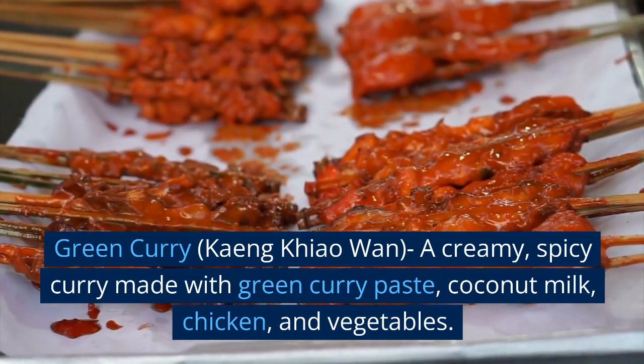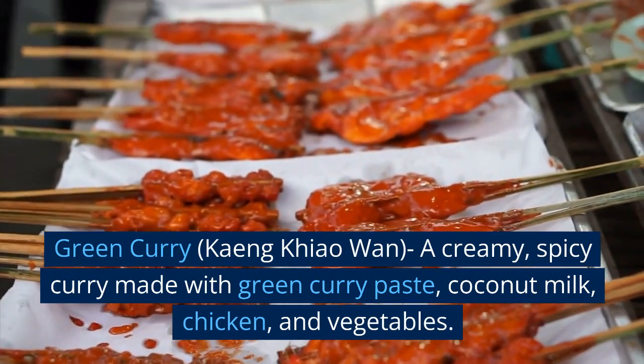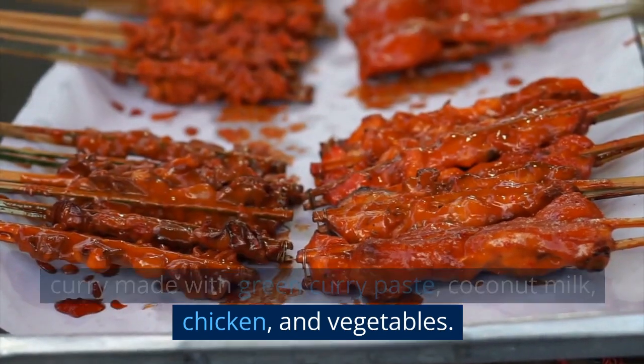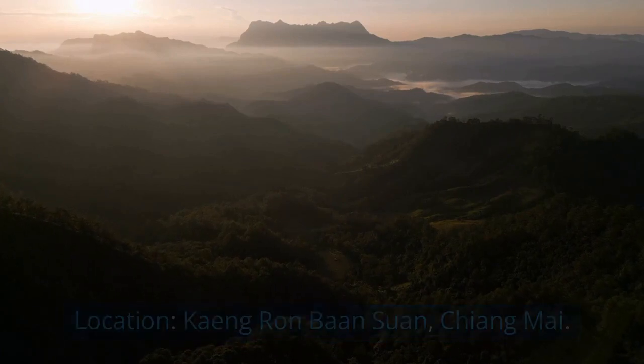Green Curry (Kang Kia Wan) — a creamy, spicy curry made with green curry paste, coconut milk, chicken, and vegetables. Location: Kang Ran Ban Suan, Chiang Mai.